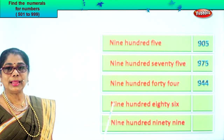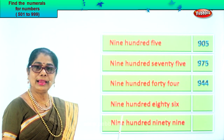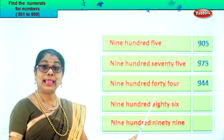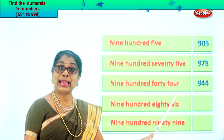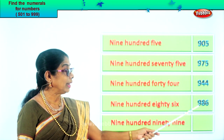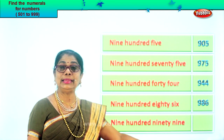Let's read the next one: nine hundred eighty-six. Nine in the hundred place. Eighty-six — eight in the tens place, and six in the ones place. Nine, eight, six. Nine hundred eighty-six.